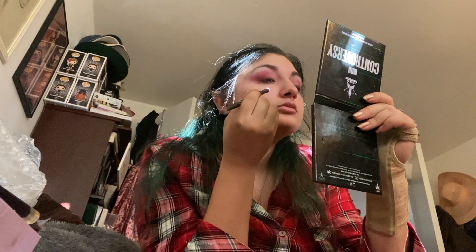Honestly living for this with the brown eyes. Now that we've done all that, I'm gonna go in. I feel like that could have looked really nice as a halo but I am not going into that now. Yeah, I'm gonna do a cut crease.